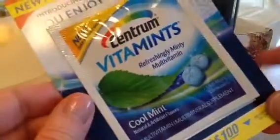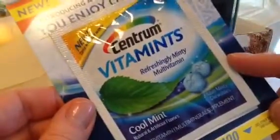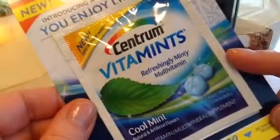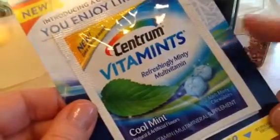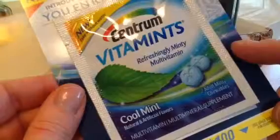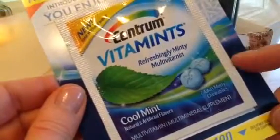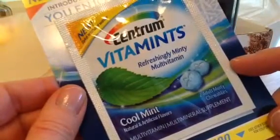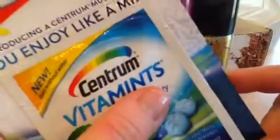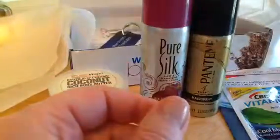Oh, vitamins. I've gotten these before through my CrowdTap account. I won't purchase them — they're fine, I'll use them as my multivitamin for a day, but I won't go out and purchase them because I like just taking a pill and not chewing something. So that's just me.